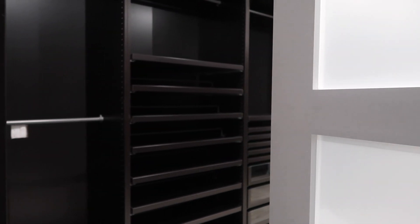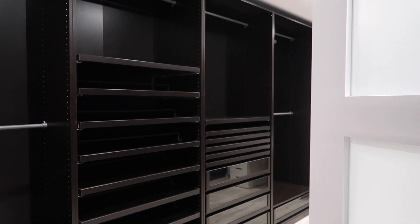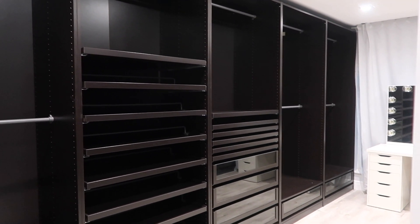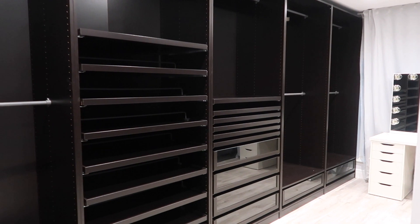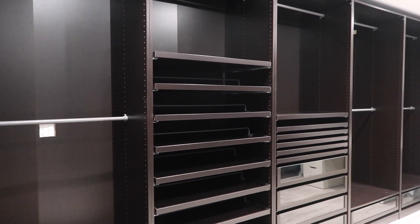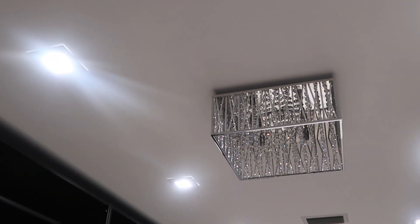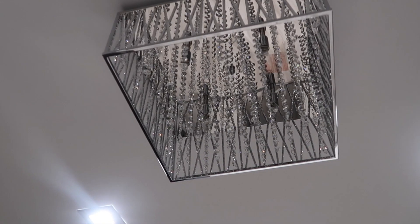So guys, here it is — my empty closet tour! This is basically a room that's turned into a closet. There is so much space, so much to do in here. I love it, it's big. Let's start up top with these gorgeous lights — we've got very bright lights — and then let me show you this beautiful chandelier. It is gorgeous; right now it's turned off.